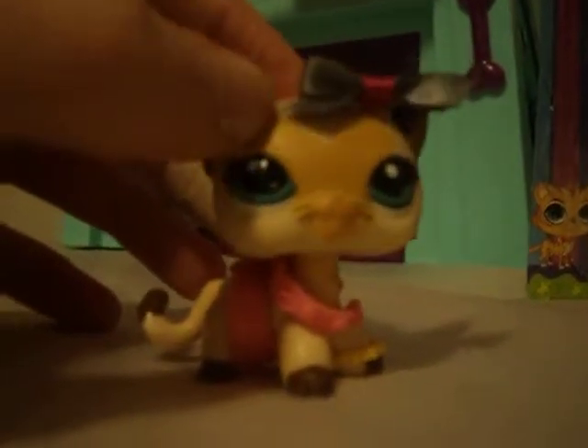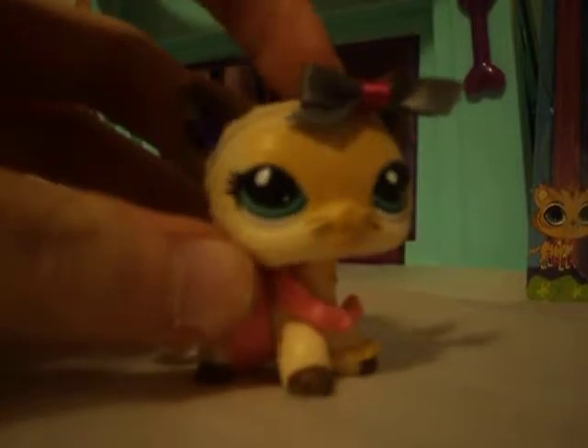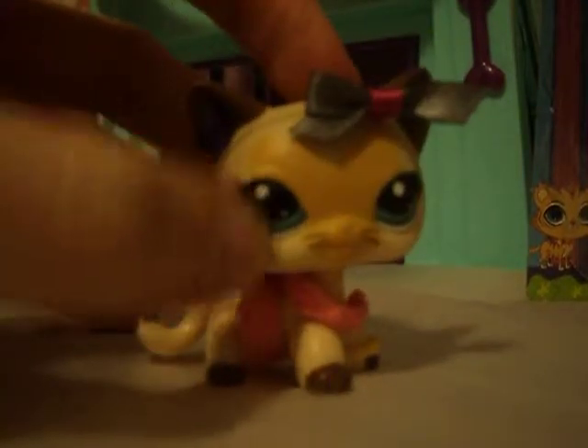Hello everyone, it's the LPS Karen Cattery here, and today I am going to bring you another review of an LPS that I got today at Toy of the Rust.